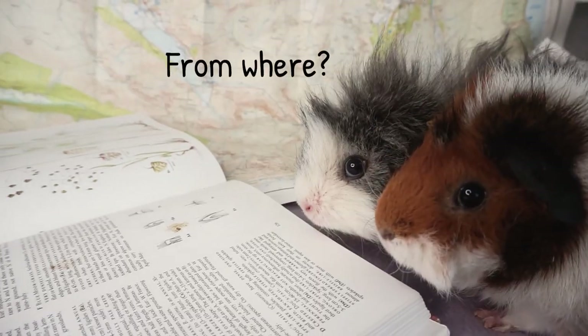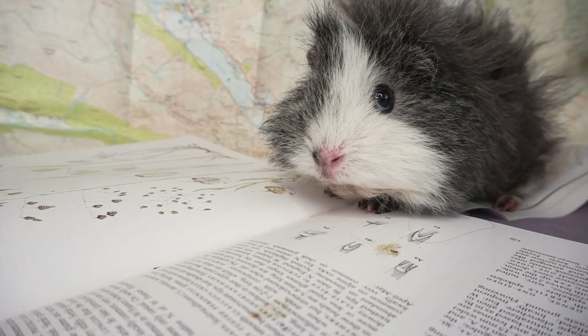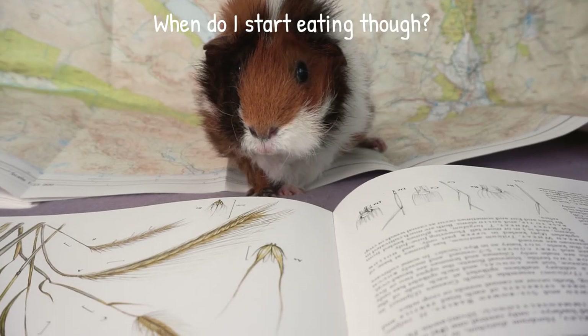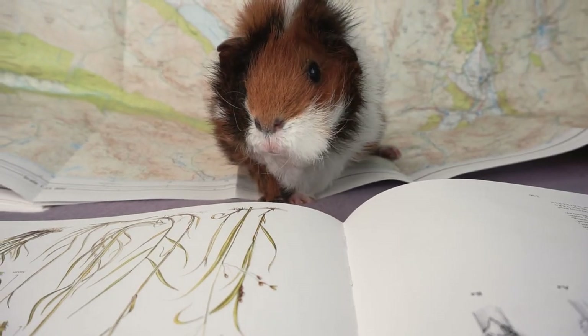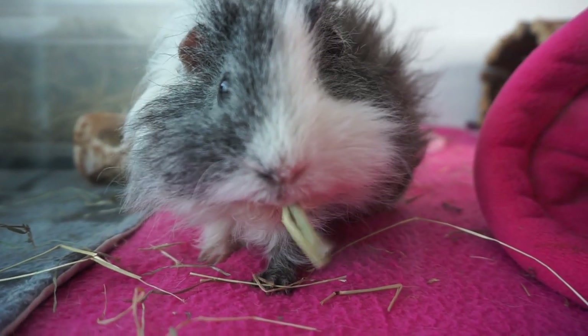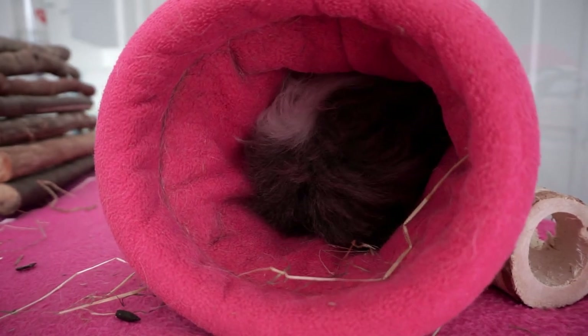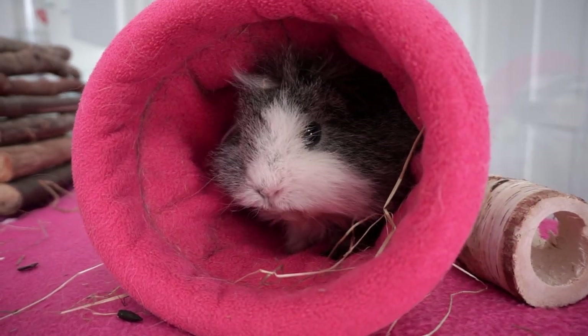Guinea pigs originate from South America in grassland and mountainous habitats, where they eat tough grasses in addition to seeds, leaves, stems, and even roots and barks. Whilst our domesticated pigs are a different species, they still have this same digestive process. With the help of bacteria, fiber is fermented in their digestive system and nutrients are extracted. Sometimes material even goes around the digestive system twice so they can get the most out of their low-nutrient, high-fiber food that they're adapted to eating.